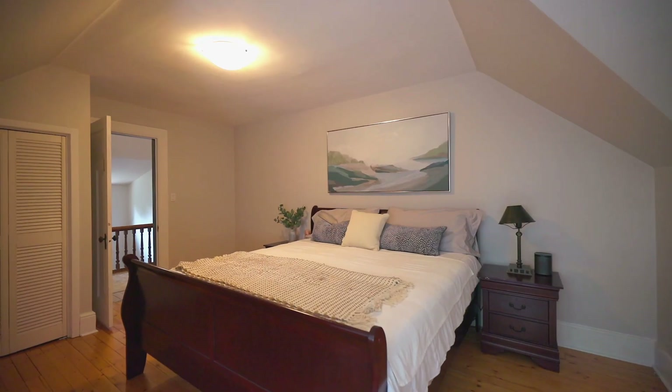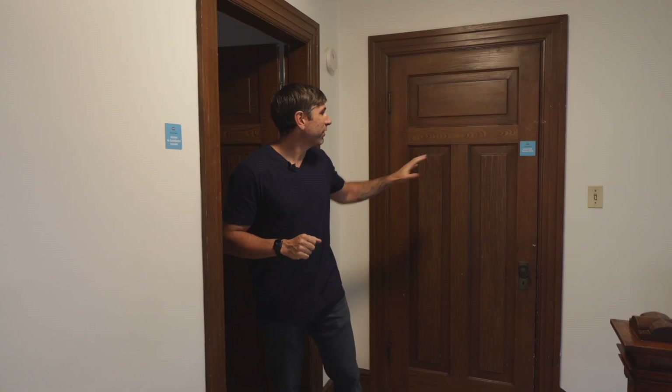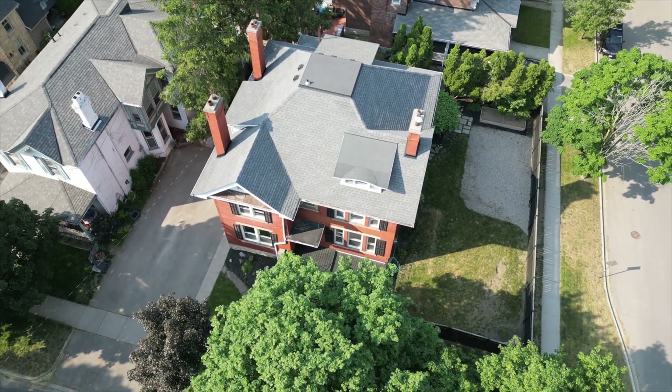Up here on the third level is all bonus space — this isn't just an attic, it's a fully finished third level. There's a guest room set up, a kids' playroom and video game zone, just a place to relax, plus an extra bonus room perfect for storage. You've got three full levels of living in this century home.